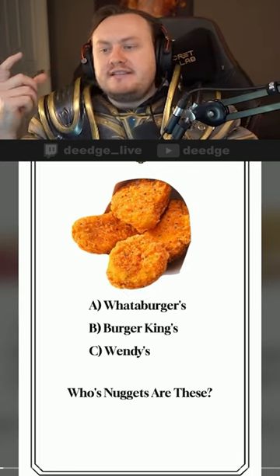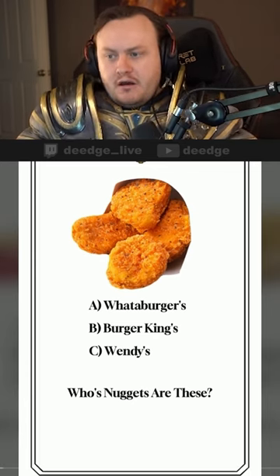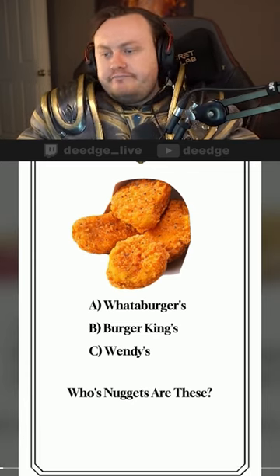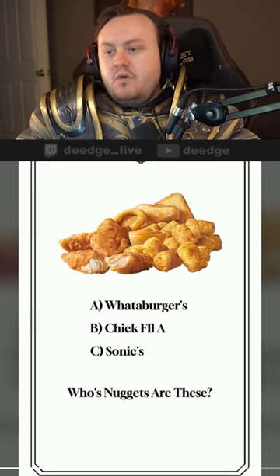Wendy's usually has like hockey puck types of nuggets — they're relatively thin. The breading itself is very flaky, very crispy, and it's got like topology to it. Also, these are the spicy variants because they're more orange. Answer: yep.